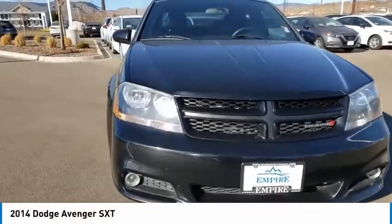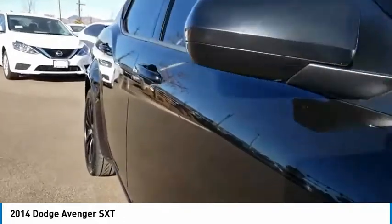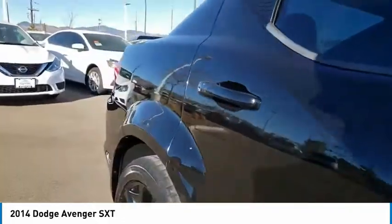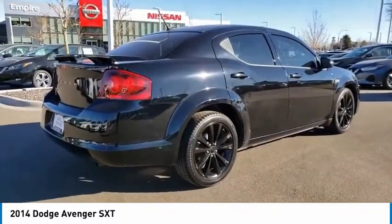We are pleased to show you the 2014 Avenger. The Avenger combines strength with fuel efficiency to ensure that its sporty looks do not deceive. Electronic stability control is designed to help you maintain control during inclement driving conditions.